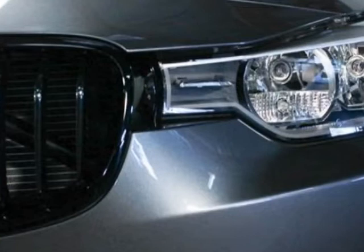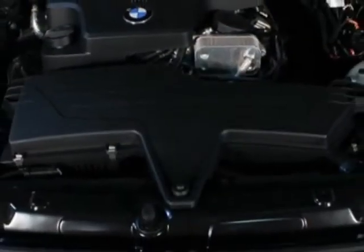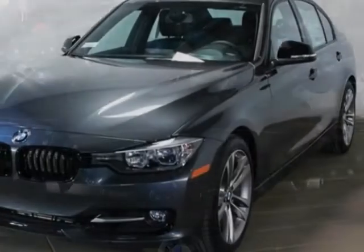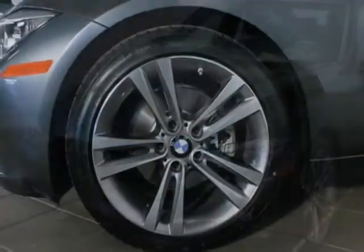This vehicle gets an estimated 22 miles per gallon in the city and an estimated 34 on the highway. This 3 Series boasts a 2.0 liter inline four engine and has an automatic transmission.